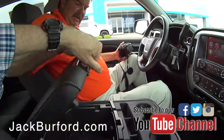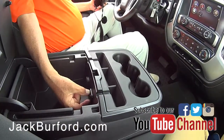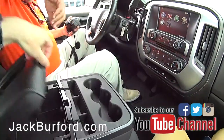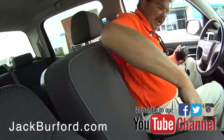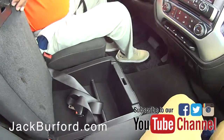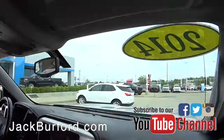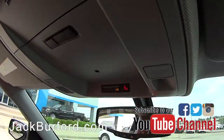Yeah, it's very nice. A couple of USB chargers and an SD card reader there. And then there's another little storage box — look at that, that's cool. A lot of people that carry pistols, yeah, put it right in there. It's a great place for them.